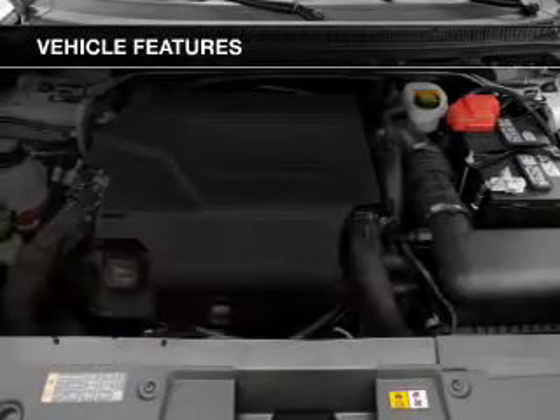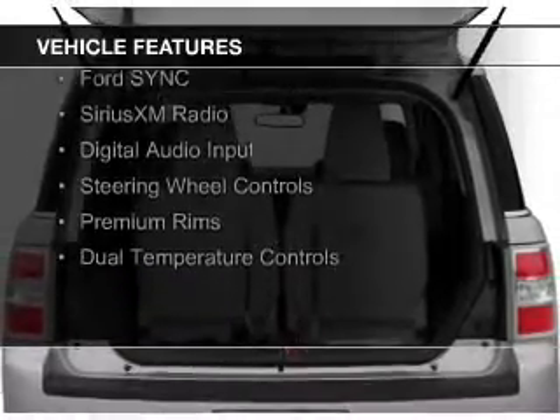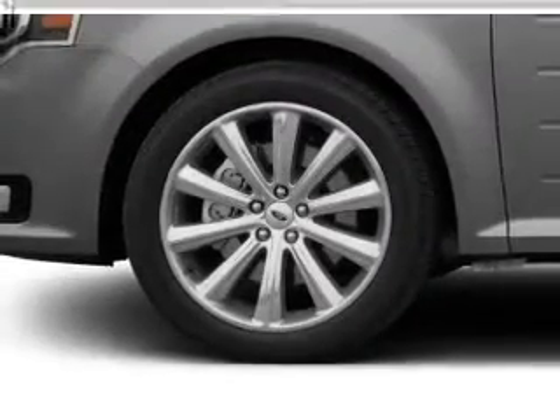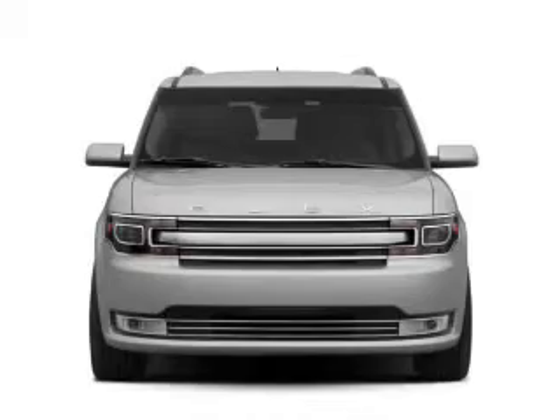The features include Internet connectivity, electric trunk, heated seats, Bluetooth connectivity, Ford Sync voice activation, Sirius XM satellite radio, digital audio input, steering wheel controls, premium rims, and dual temperature controls.